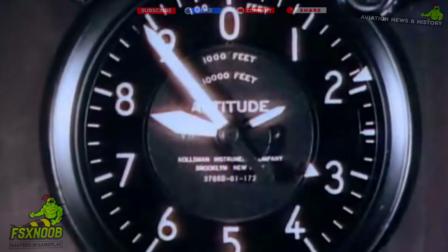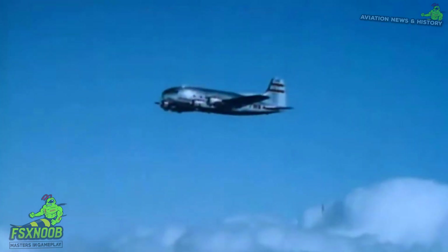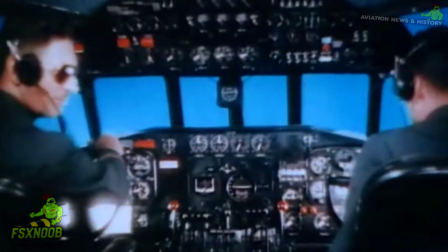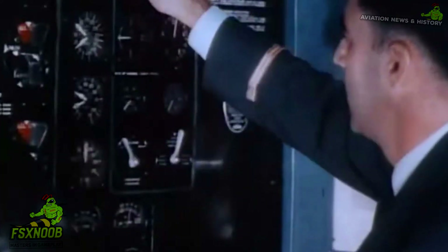One of the most notable Stratoliners belonged to Howard Hughes, who transformed it into a lavish flying penthouse. His personal 307 was heavily customized for comfort and luxury, becoming a symbol of his extravagant lifestyle.